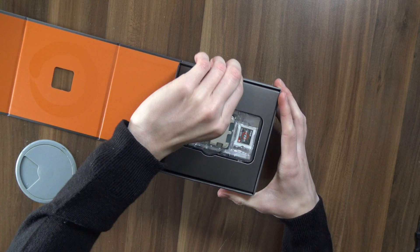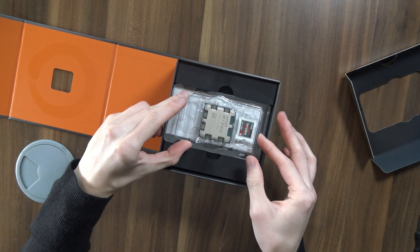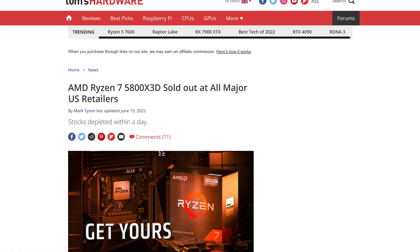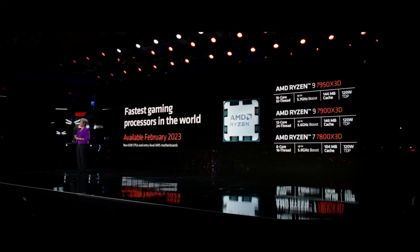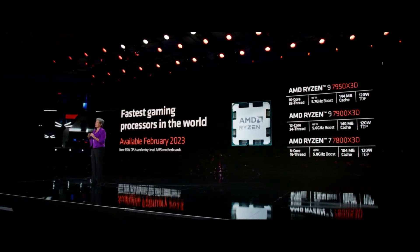Just a few months after the release of the already excellent Ryzen 7000 CPUs, AMD are upping the game once again. And this time we're not just getting one SKU like last time with the 5800X3D. That chip was so successful for AMD that they literally sold out everywhere, so of course they didn't want to let such a golden goose escape.